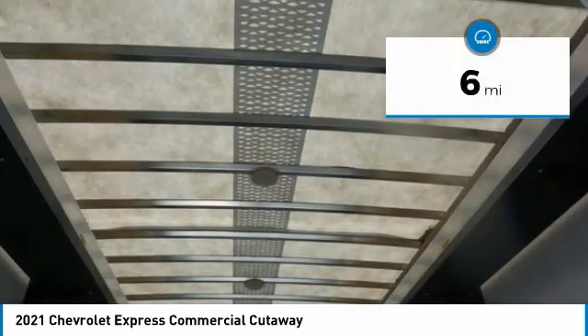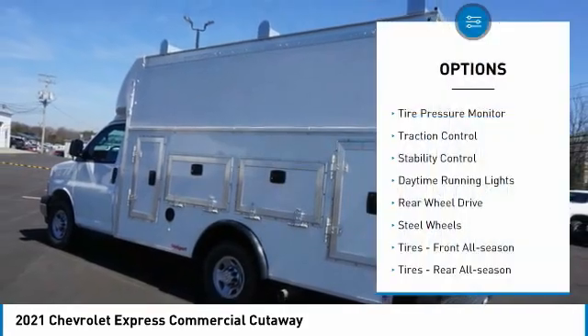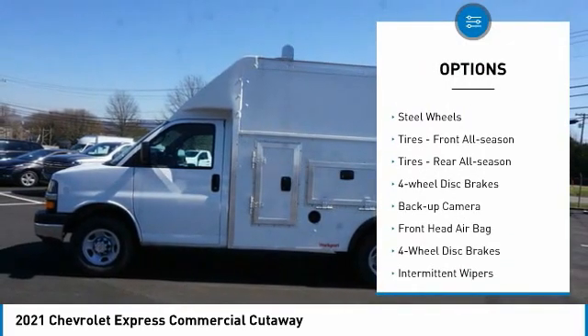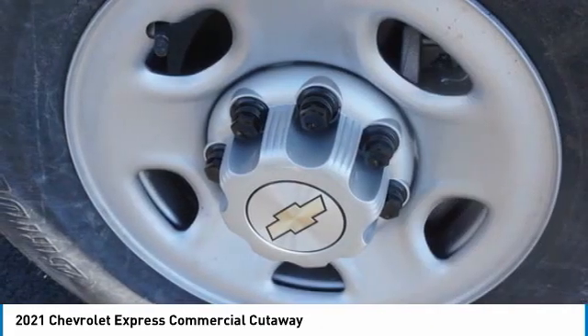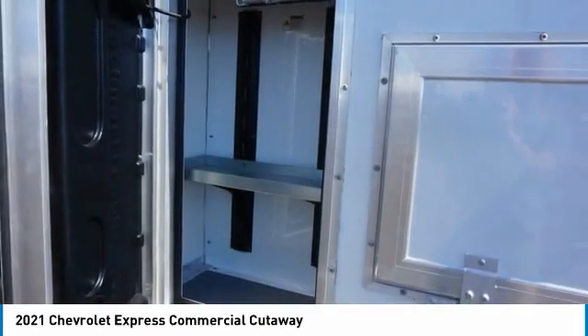This vehicle has less than 100 miles. Here are some of this vehicle's great options: tire pressure monitor, traction control, stability control, daytime running lights, rear wheel drive, steel wheels, front all-season tires, rear all-season tires, four wheel disc brakes, backup camera.